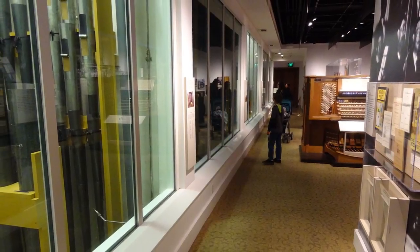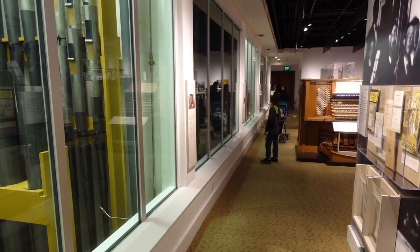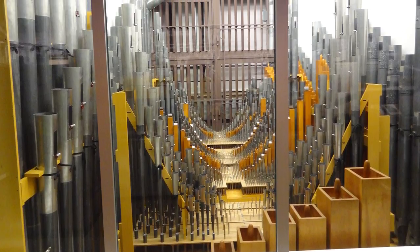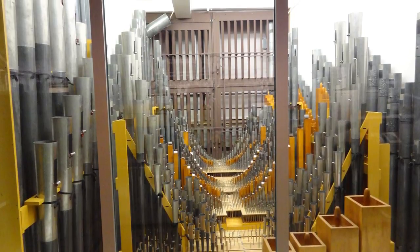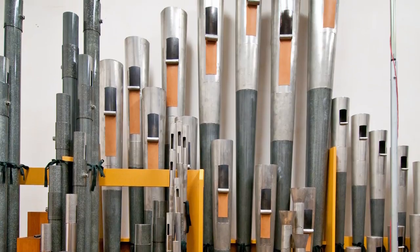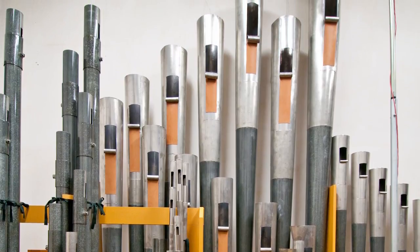Behind these two-inch-thick glass windows are 5,360 of the Longwood organ's 10,010 pipes. Upstairs and out of view, an additional four rooms contain the remaining 4,650 pipes, together with a number of percussions.